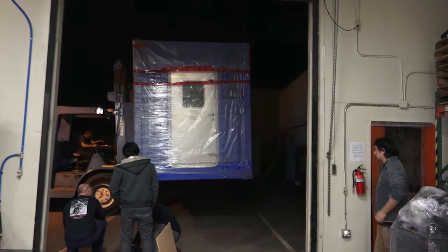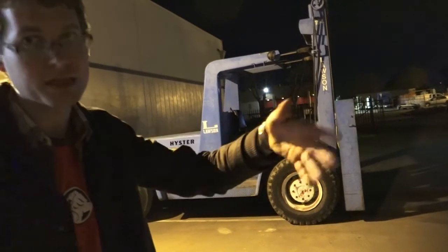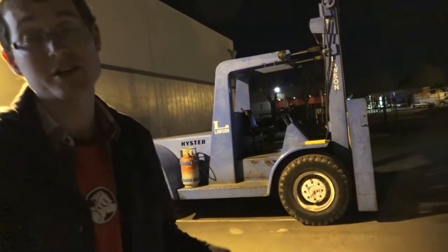The container is a standard 20 foot shipping container, so it's a very common form factor for transportation. It's made to fit beds and trucks and cargo ships, things like that.